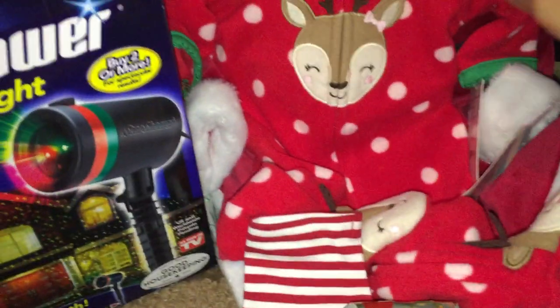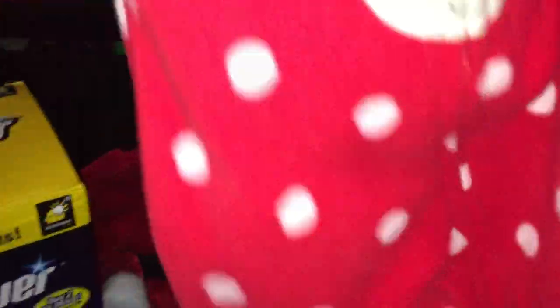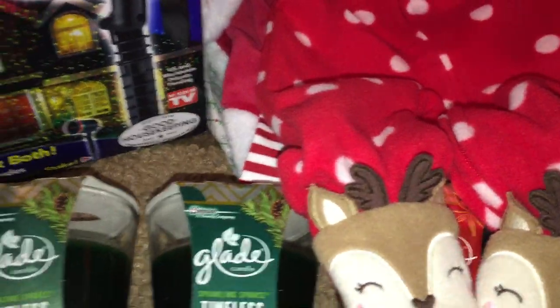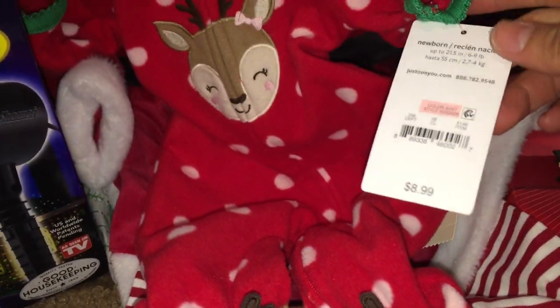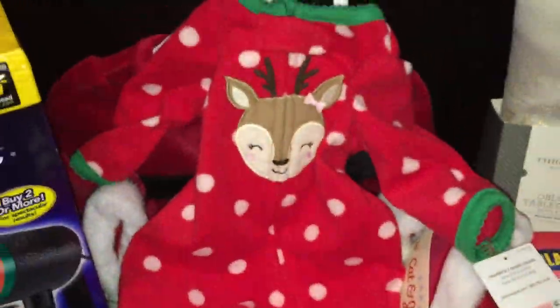Next are the newborn and baby items. This one here has a deer in front — same with the one on the bottom. This one used to be $8.99, and after the 90% off, it rang up for $0.89. I have a new niece coming this January, so I might give this one to her.